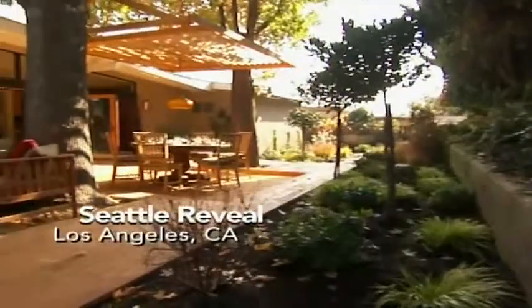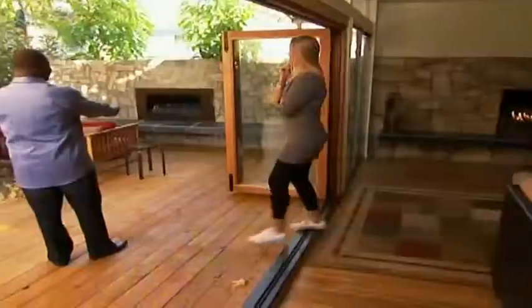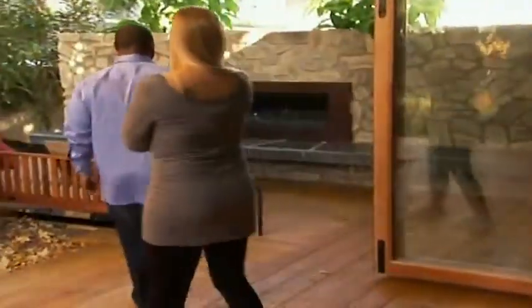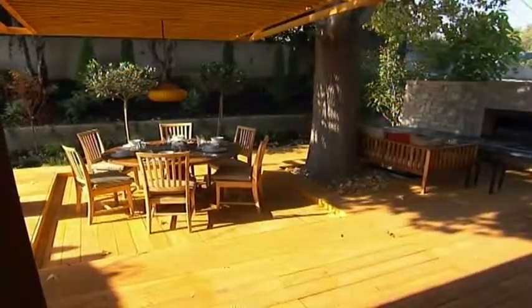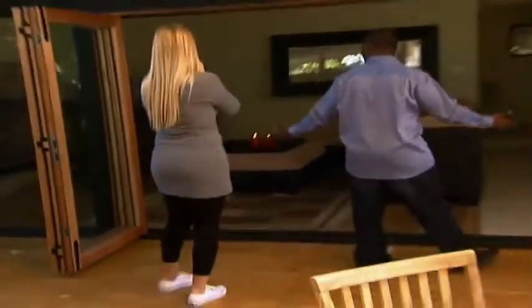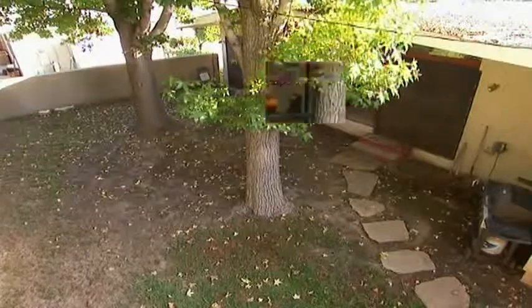Oh, is this our house? Whoa, this is way cool. Oh my goodness. Remember how I used to always say I wish we could just open up the whole living room like this? Look at this, honey. These are ridiculous.